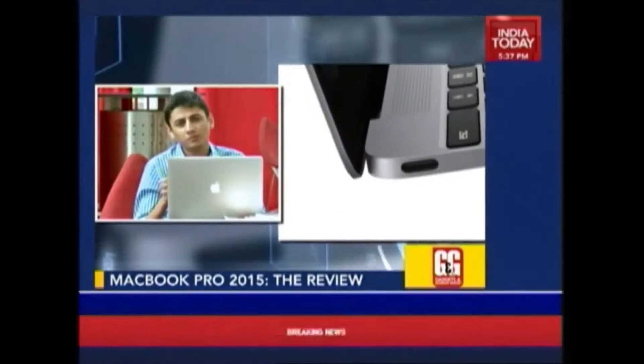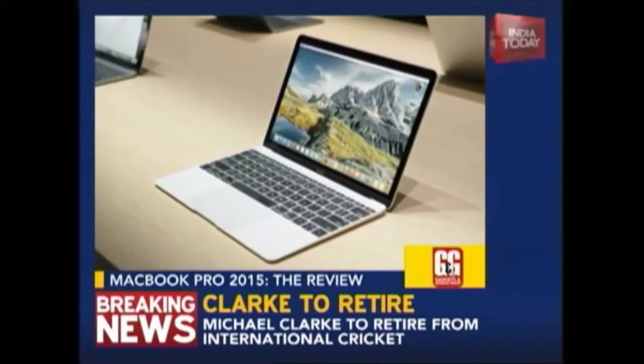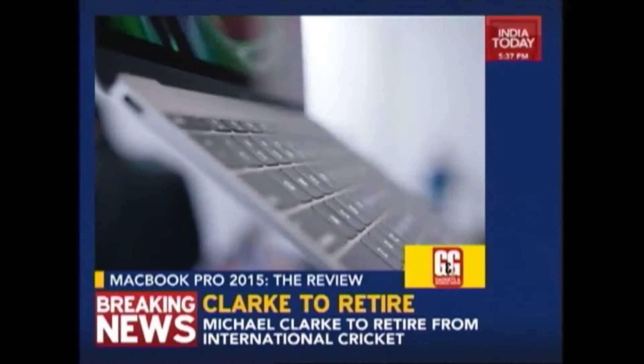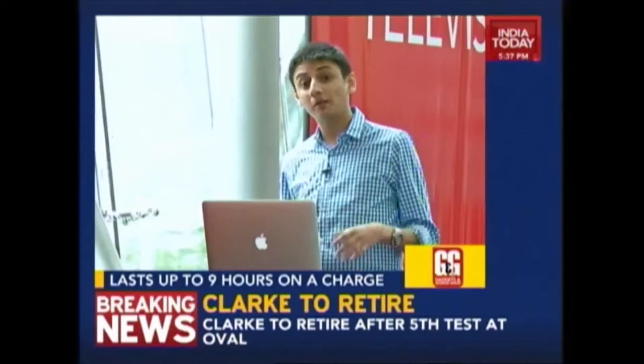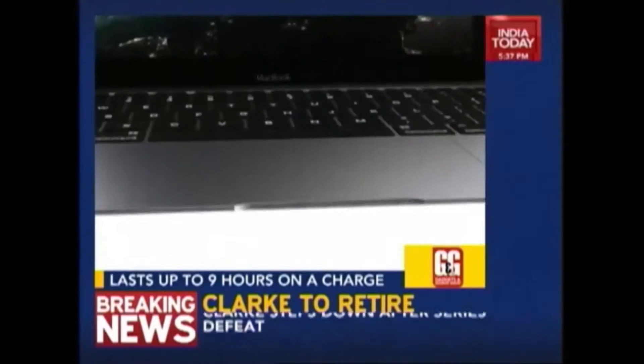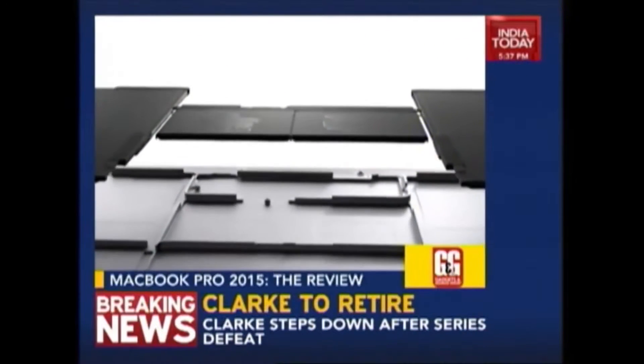It is faster than most desktops, most high-end desktops out there. One of the cool things about this new MacBook Pro is that the battery life is now even better — you get around 9 hours of battery on a single charge, which is just fantastic for a machine of this class.